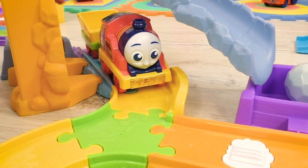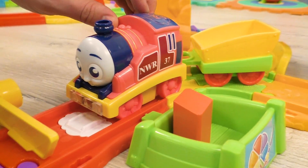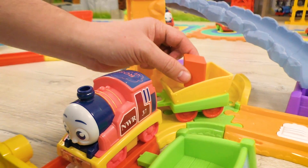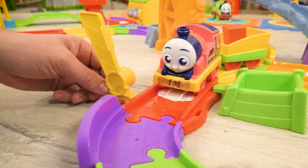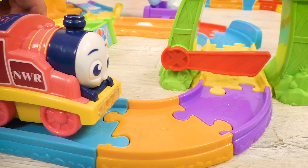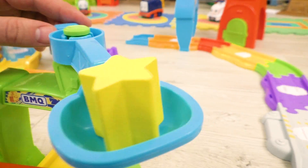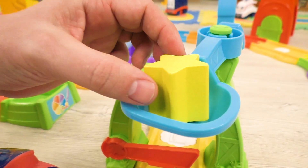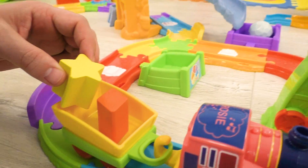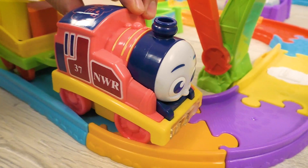Here's Rosie! And it looks like she has found something too! This part has a shape of a diamond. Excellent job, Rosie! Continue your search! One more piece is found by Rosie! This piece is similar to a star! Rosie, you are the best! Thank you so much for your help!